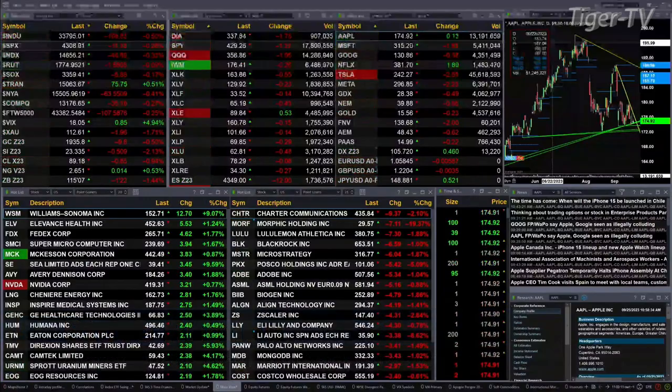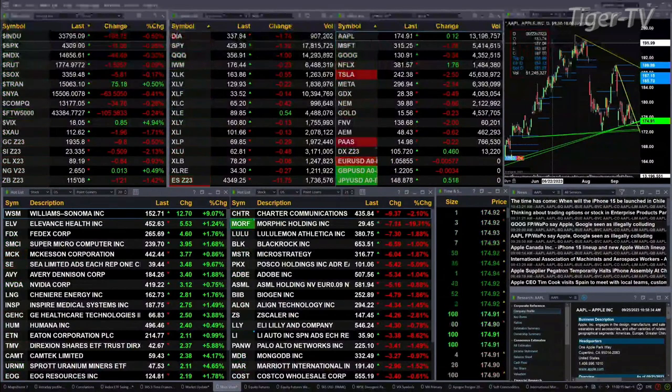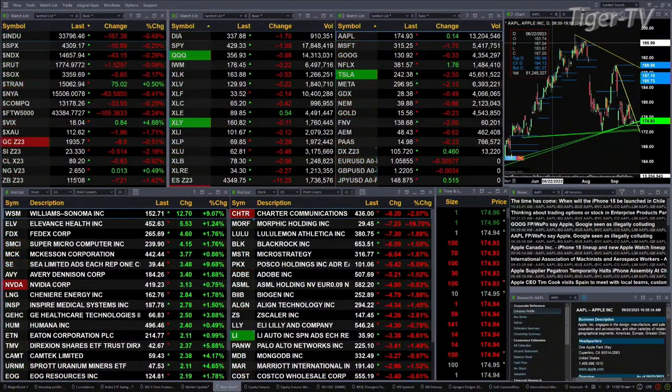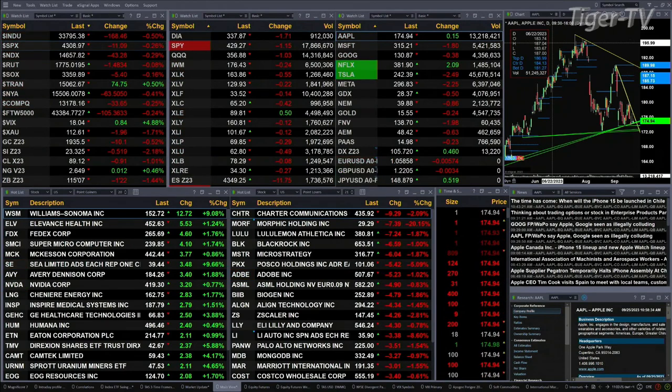We've got a slightly mixed bag out there. That mix is only coming from the Dow Transports — they're up 75 points, about a half a percent. Otherwise, all the other U.S. indices are trading to the downside. Got the Dow down 168, a half a percent. A quarter percent for the S&P, 11 points. About a quarter percent for the NASDAQ 100, 42 points there. The Russell's basically flat, it's off two points. Semis are down five — kind of a flat market there.